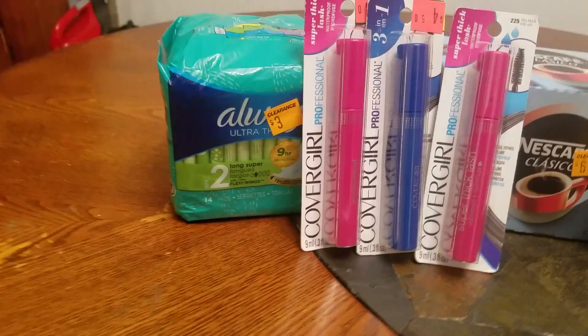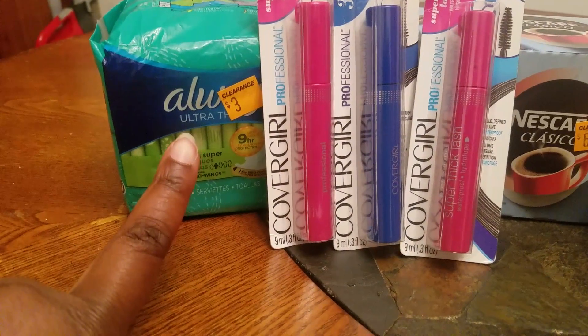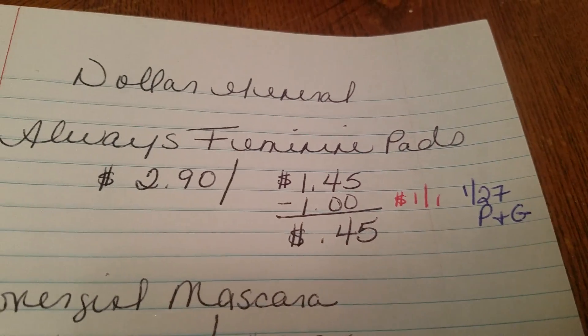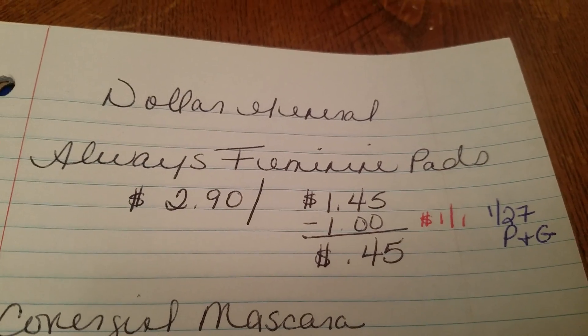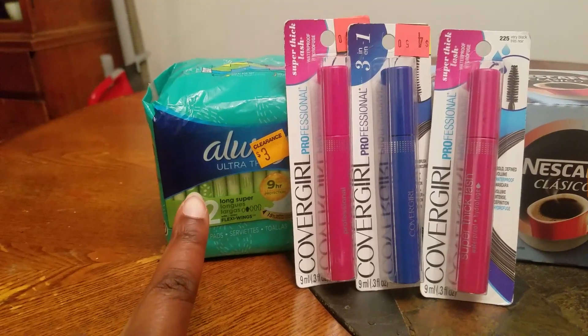I ran across these Always feminine pads. They were ringing up for $2.90 — it says $3 but they actually rang up for $2.90. So half off, that's 50% off, which is $1.45. Then I used a dollar-off coupon located in the January 27th P&G, so I paid $0.45 for this pack of Always.